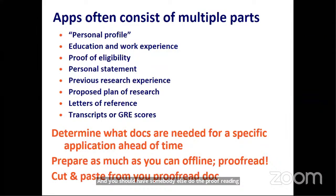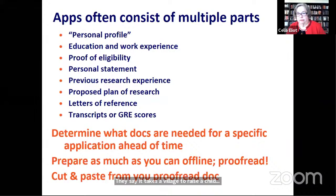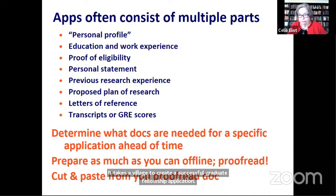They say it takes a village to raise a child — it takes a village to create a successful graduate fellowship application. Thank people who can help you and exploit them ruthlessly. We all want to see you succeed and we're happy to help.